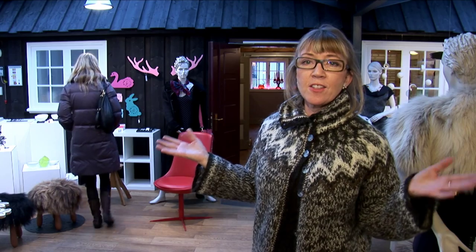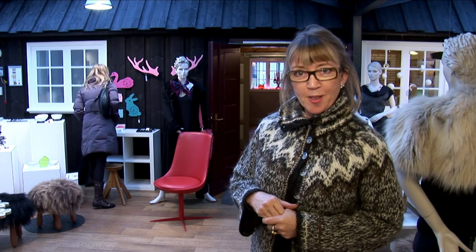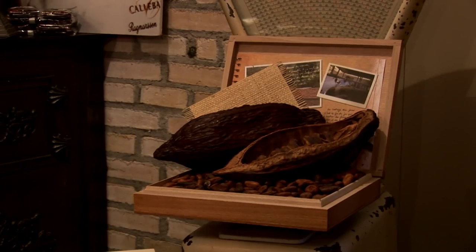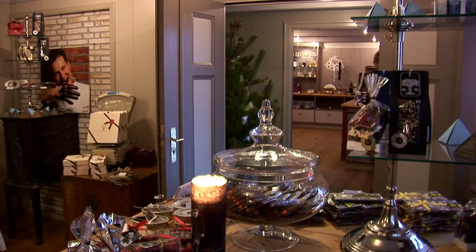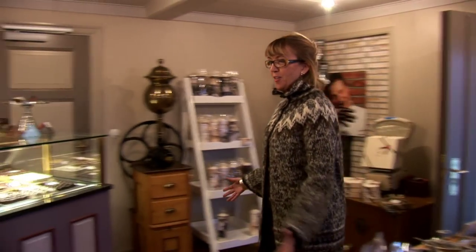Here you can see this whole selection, and please be welcome to come. This part of the house we share with our famous chocolatier, Hafliði Ragnusson.